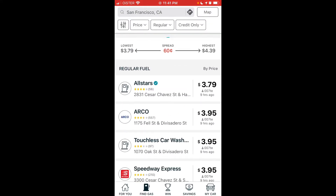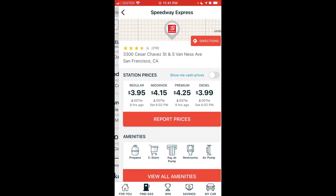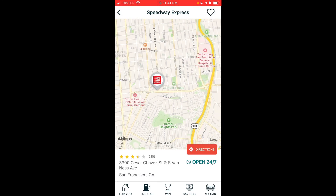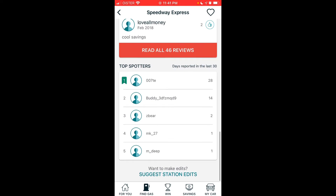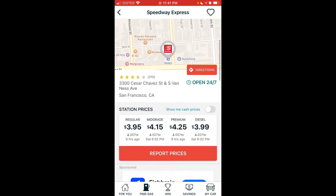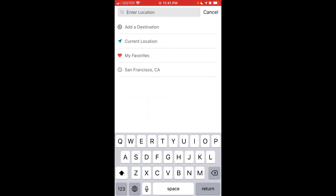For example, here I'm looking for gas stations which have gas in San Francisco. I can see the locations, read reviews, see who the top spotters are, check station prices, and confirm that there is actually fuel at a given station.